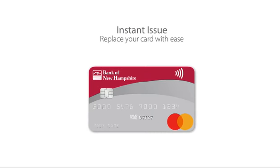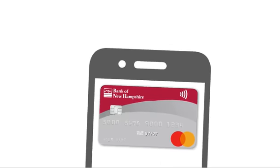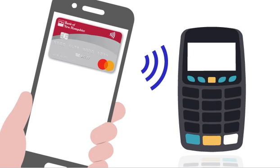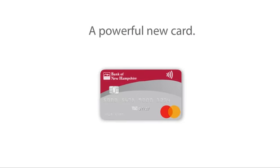And with Instant Issue, cards can be issued in real time — just stop by to pick it up. Then add your card to your digital wallet and make purchases using your phone instead of your physical card. It's a powerful new card, designed to keep you in control, on the go, and to help keep your financial information secure.